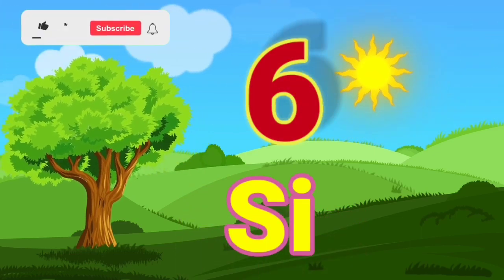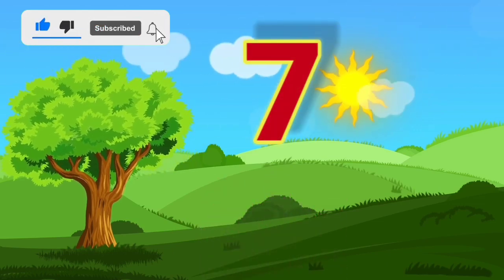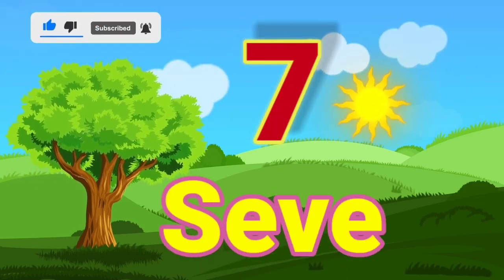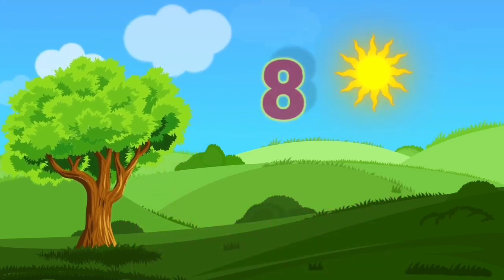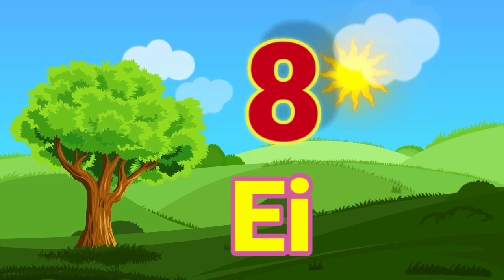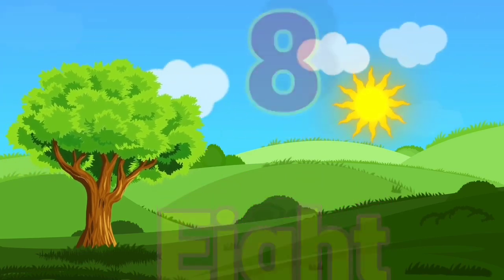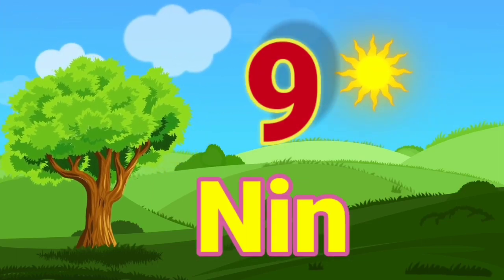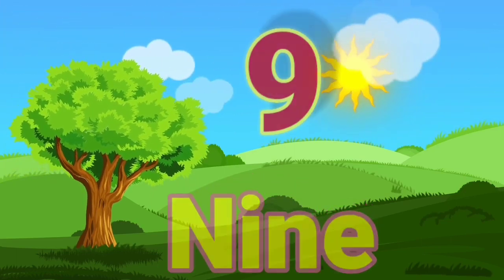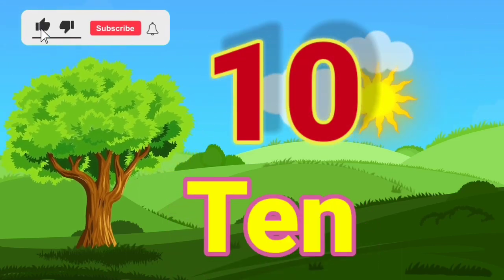6 — S, I, X — 6. 7 — S, E, V, E, N — 7. 8 — E, I, G, H, T — 8. 9 — N, I, N, E — 9. 10 — T, E, N — 10.